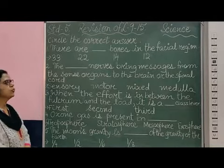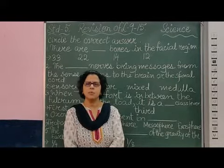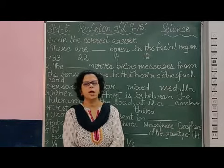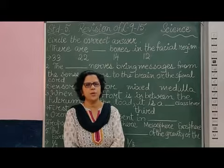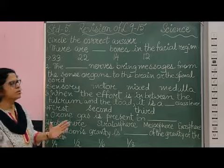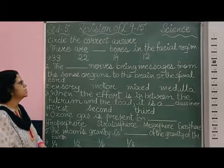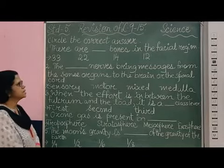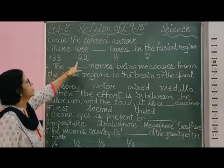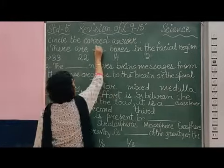There are dash bones in the parietal region. As you know, in the human body there are 206 bones in an adult, and a child has almost 300 bones. As he or she grows up the bones become less and it becomes 206. There are different numbers of bones in different parts. How many bones are there in the parietal region? You would immediately say it is 14. Yes, it is correct — it is 14. We have 23 bones in the vertebral region, 22 bones in the skull, and 12 bones in the ribs. So there are 14 bones in the parietal region.